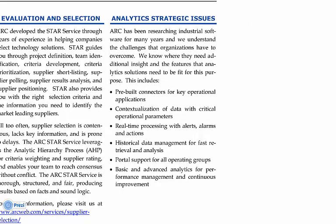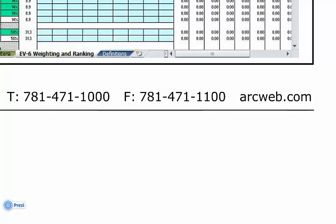For example, the datasheet covers connectors to key operational applications, contextualization of data with operational parameters, real-time processing with alerts, historical data management, portal support for collaboration, and much more. Finally, it will offer our contact information. We look forward to working with you, supporting you with our research and selection tools, and optional consulting services.